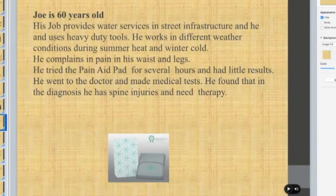Joe is 60 years old. His job involves providing water services in street infrastructure, using heavy-duty tools in different weather conditions — summer heat or winter. He complains of pain in his waist and legs. He tried the pain aid for several hours but had little results. He went to the doctor and had medical tests done. The diagnosis revealed spine injuries and knee problems, so the pad did not work for him because he had other severe injuries.